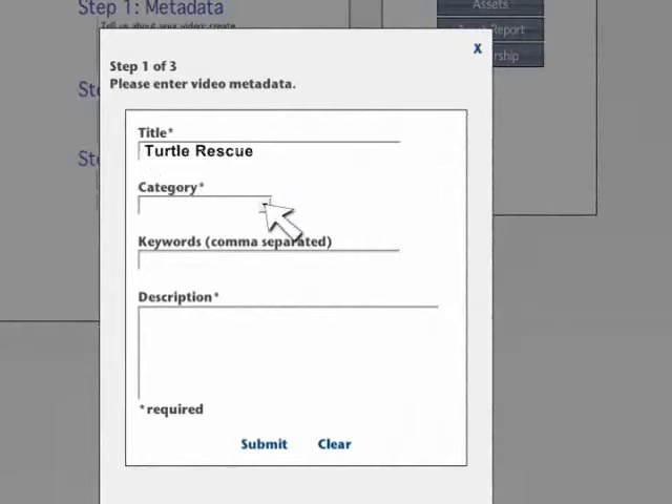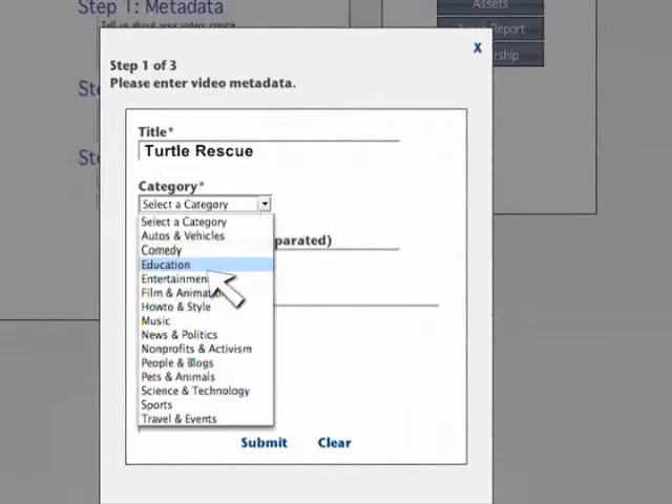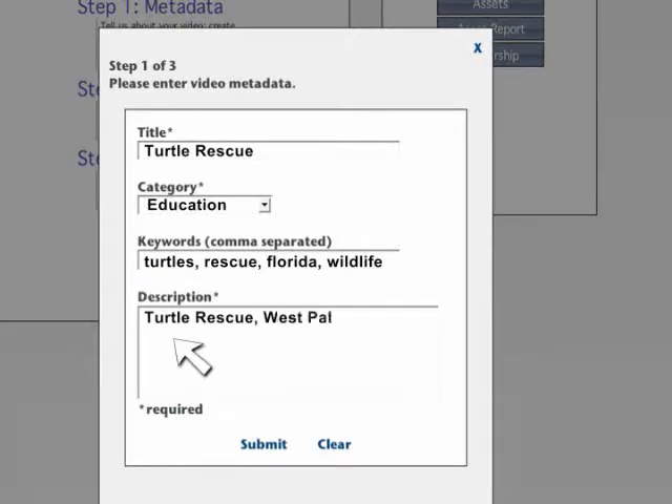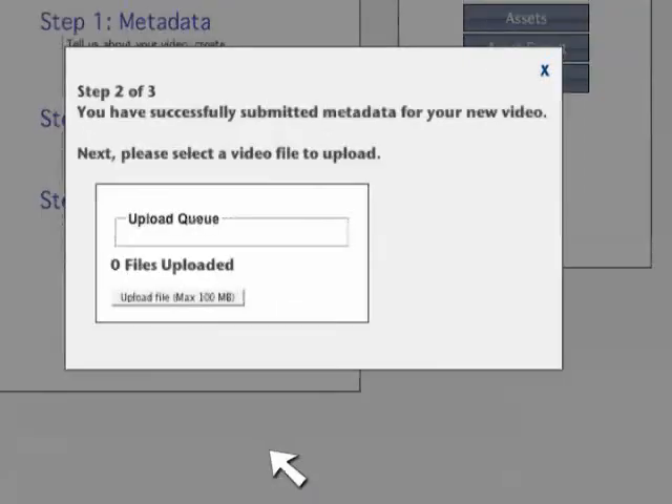Next, we will give it a category, and the category will be Education. Our key search words for this file will be Turtles, Rescue, Florida, and Wildlife. Finally, our description for this file will be Turtle Rescue, West Palm Beach. Click Submit.